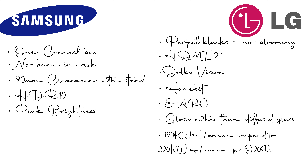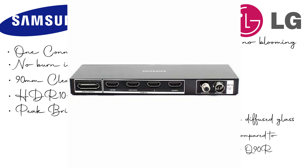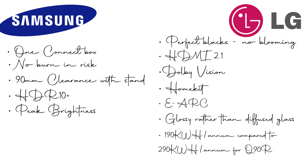First and foremost was the One Connect Box. Obviously for the install and because I've got the media console, this would have made cable management a lot easier — just being able to tuck the box away. It would have also helped with the soundbar wiring as well, being able to hide everything out of the way.